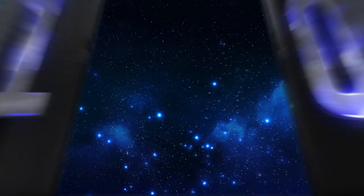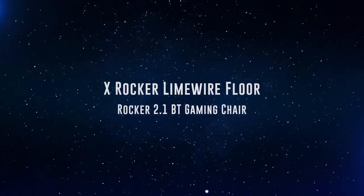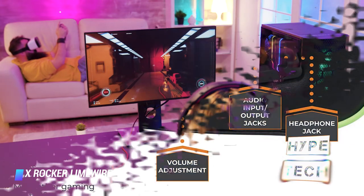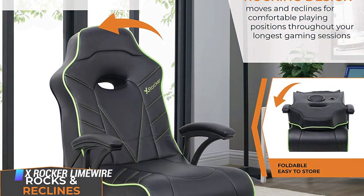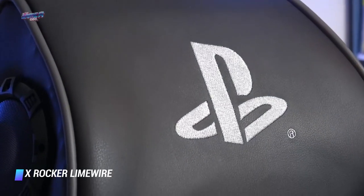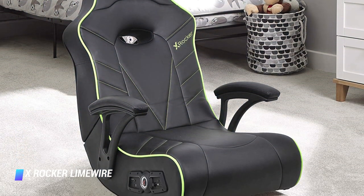Coming in at number 10, we've got the X-Rocker LimeWire Floor Rocker 2.1 BT. This gaming chair provides an entertainment experience like no other. It connects to your video game console via an aux cable or wirelessly with Bluetooth to deliver surround sound from two built-in speakers and a subwoofer. The LimeWire will truly make you feel like you're in the center of all the action on screen. Its thick foam pads are comfortable and allow for long gaming sessions. The chair, which rocks and reclines, is large enough to support adults up to 275 pounds.